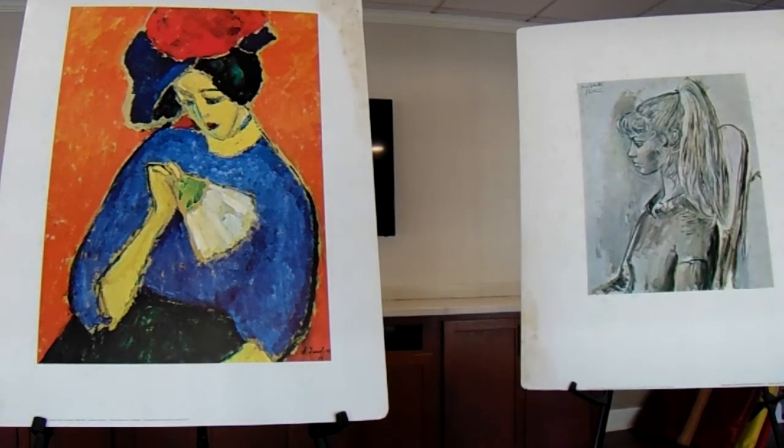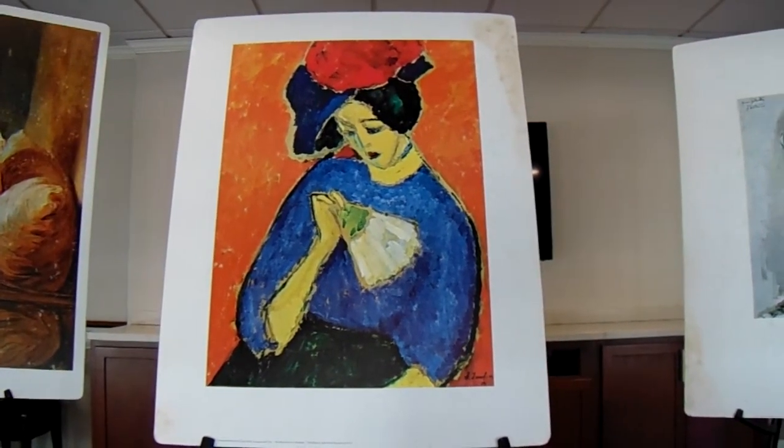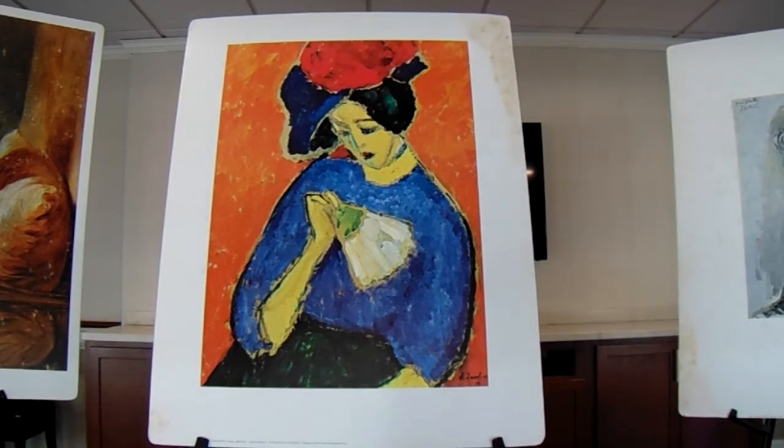Some of the terms that we used today: the color wheel is a device that organizes colors and helps us understand them. The colors are arranged around it in rainbow order — red, orange, yellow, green, blue, violet. The primary colors, especially featured in this center composition, are red, yellow, and blue. If two of these are mixed together, they make a secondary color. Red and yellow make orange. Blue and yellow make green. Red and blue make violet or purple.